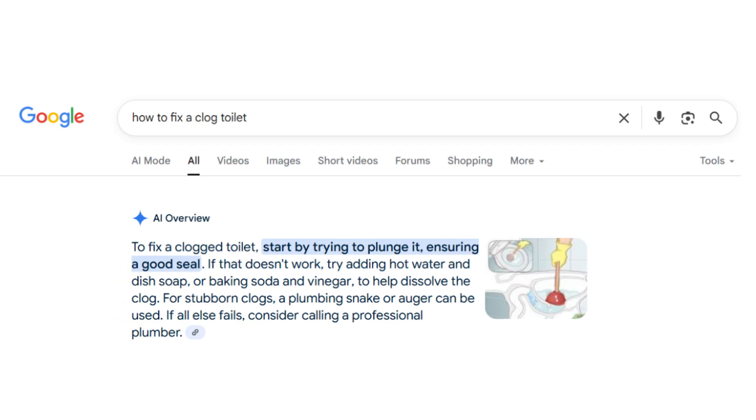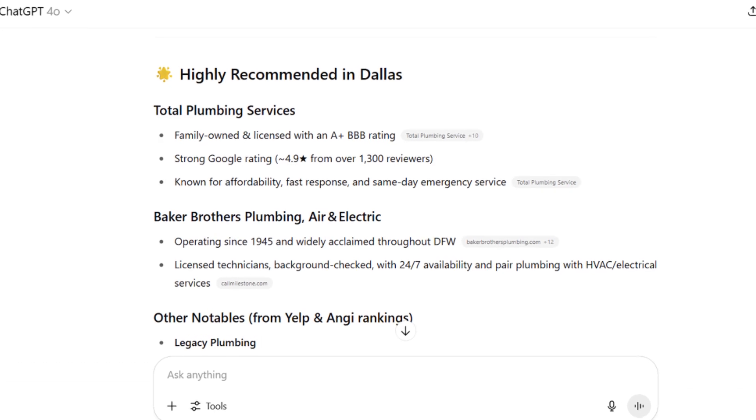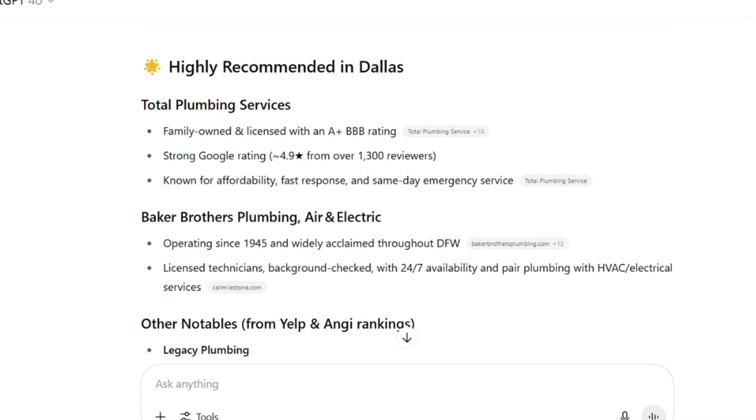One last tip: when writing your content, make sure it's optimized not just for Google search but also for AI results. Tools like Google's AI Overviews and ChatGPT are now showing more and more local businesses in their answers, which means if you're not thinking about AI, you're already falling behind. If you want to learn how to get your business showing up in AI-powered search results, go ahead and watch the next video — I'll walk you through exactly what to do.